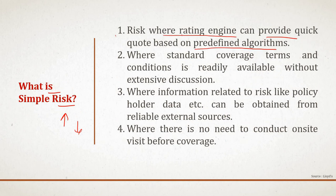What is a simple risk? First, it is a risk where the rating engine can provide a quick quote based on predefined algorithms — the coverage and risk are defined, and based on certain input parameters, the rating engine computes the quote. Say for example, a motor policy: if you have risk information for the policyholder and your vehicle, you can parameterize these variables into the algorithm to get a predefined quote. Second, it is where standard coverage terms and conditions are readily available without extensive discussion — the coverages, terms, and definitions are already defined, and there is no need for further discussion with underwriters. A classical example is a travel policy, which comes in plan modes like bronze, silver, gold, and platinum.